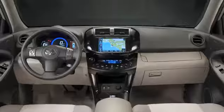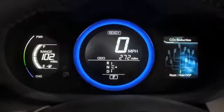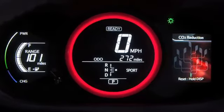When we adjust between our sport and normal driving modes, we give a little emphasis so people know they're in a sportier mode. We can change the background color of the displays as well as the ring around the speedometer to give it a little punch. In sport mode, the color changes to red and the vehicle's max speed also increases.